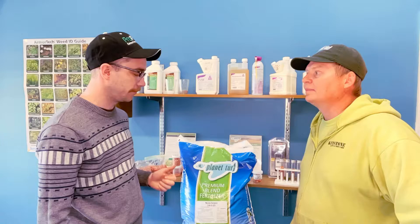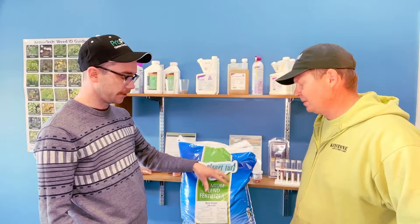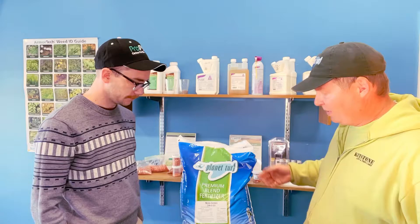So where this comes into play is, for example, Chris would come to me and say hey Jordan, I've been told in all my research that I need to put out a pound of nitrogen per thousand square feet per application — what does that mean? What that would mean is you would need to put out four pounds of this product, Nova Green, per thousand square feet in order to get one pound of nitrogen, because 24% is a quarter of a hundred, so you need four pounds of this product per thousand square feet to get one pound of nitrogen.